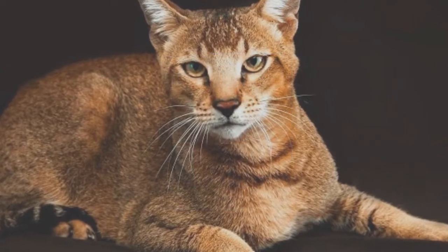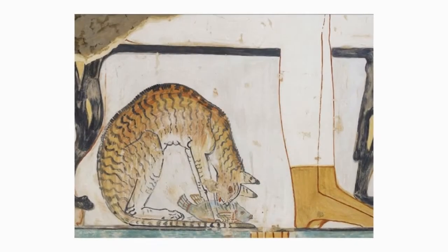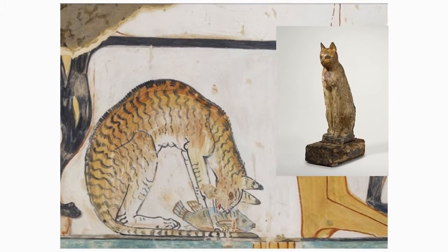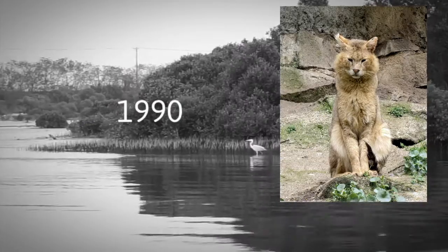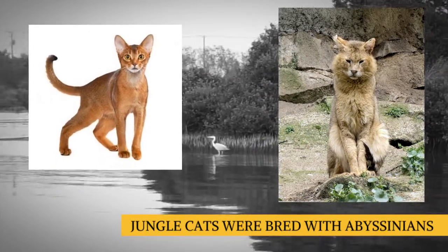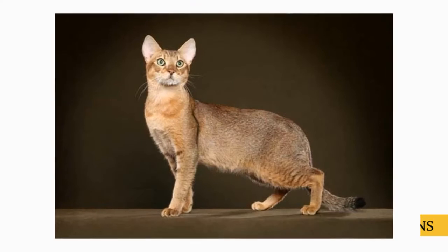The history of the Shosi may go back to ancient Egyptian times, when people would domesticate jungle cats and even mummify them. However, it was in 1990 that jungle cats from the swamps of South Central Asia were intentionally bred with the Abyssinian, likely in the United States, and the outcome was the Shosi.